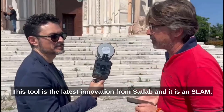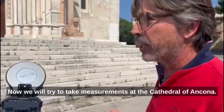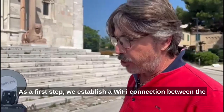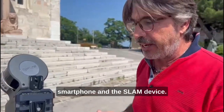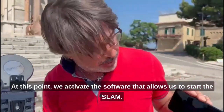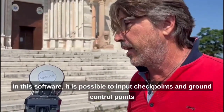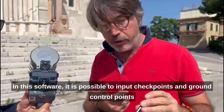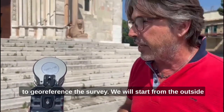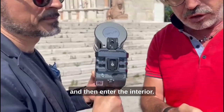This is the latest unit from SatLab and it is a SLAM device. Now we will do some measurements in the Duomo of Ancona. How does it work? We establish a Wi-Fi connection between our display and the SLAM unit. I will join in and activate the device to start it. In this software we can use ground control points, where we can reference the scan, and then I will go to start.